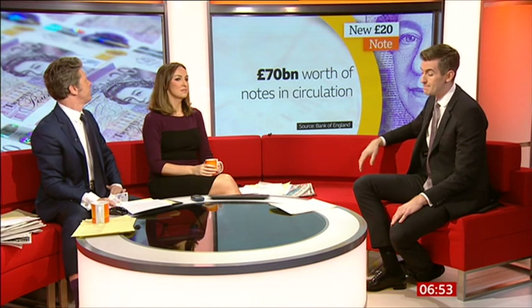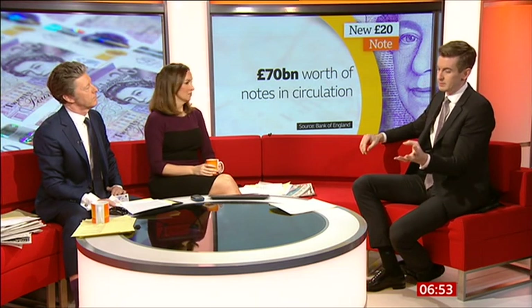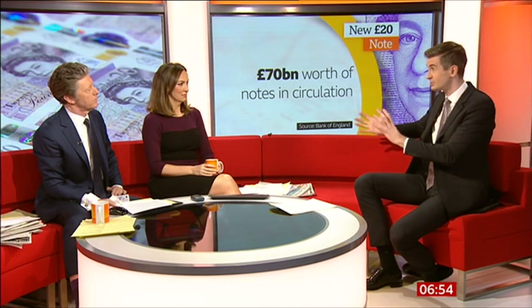Aren't we meant to be using less cash anyway — does it really matter? You might wonder why they're investing so much money into this, but clearly it's because of the security concerns. There are 70 billion pounds worth of banknotes still in circulation. The number of cash transactions is falling — there were 11 billion cash payments in 2018, but that's forecast to fall to just under 4 billion by 2028. But it's really important for people who don't have a bank account, and there are still a lot of those in the UK.